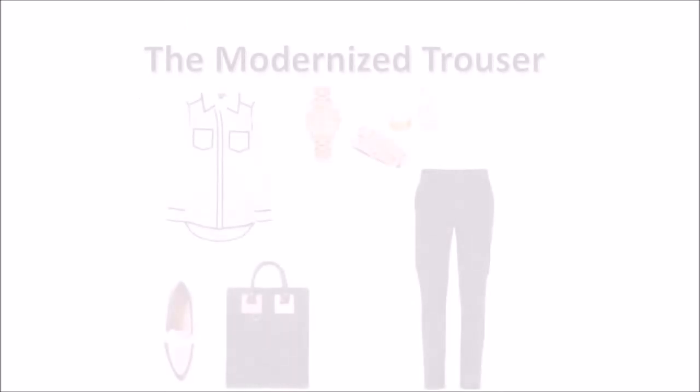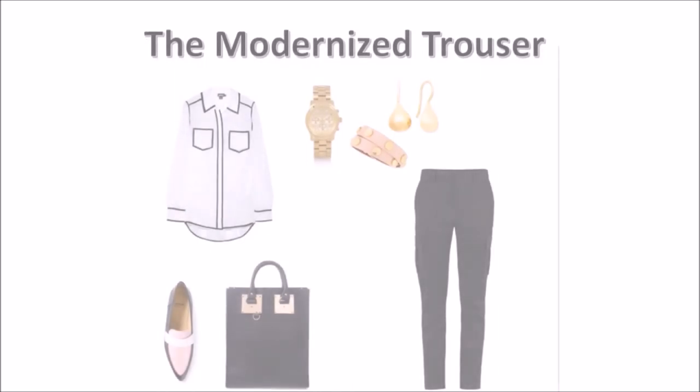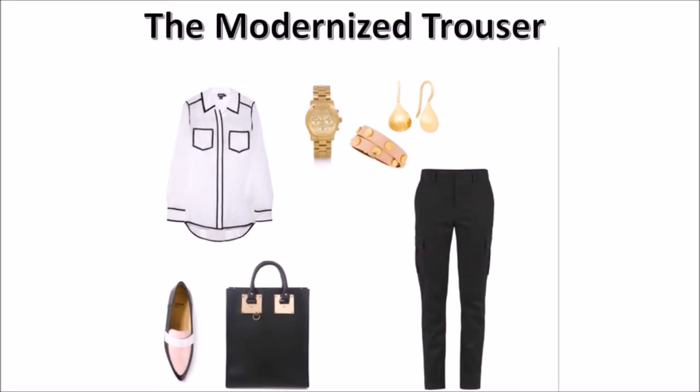A classic black trouser, juxtaposed against a white blouse with black piping, adds depth to the classic look. Pair with an amazing modern black tote by Sophie Hume and multi-color pointed toe loafers. The classic woman has been known to be a little matchy-matchy — how about adding a matching pink Tory Burch leather strap bracelet and golden accessories.